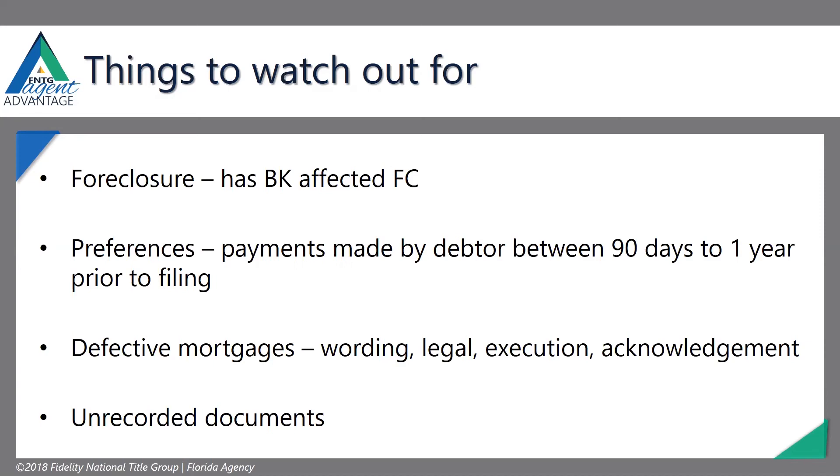Defective mortgages — where you have wrong legals, wrong execution, wrong acknowledgments. If there are any defects with the mortgage, that mortgage can be wiped out in the bankruptcy. So when we're looking at it on the title end, we want to make sure that it's properly executed, has the correct legal description, and all of that — because if it doesn't, that mortgage doesn't exist and a bankruptcy court can just wipe it out.